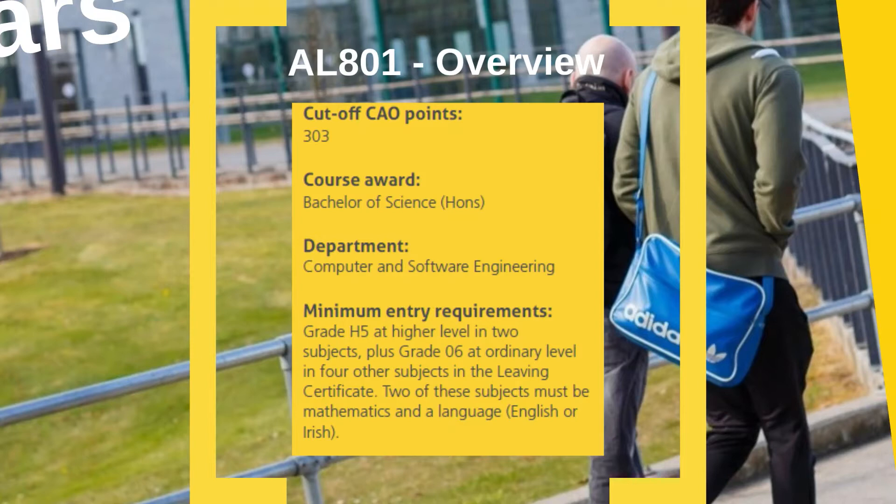QQI is more stringent for this programme. QQI applicants must hold the following award — that's Information Technology, CITXX. They may also be required to have Software Development 5M0529 and the module Mathematics 5N1833, or Maths for IT 5N18396, or Maths for STEM 5N0556 included in their award, or alternatively have Leaving Certificate Mathematics. They must also possess distinctions in three modules. This information is available in our prospectus.